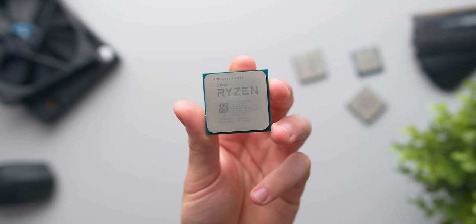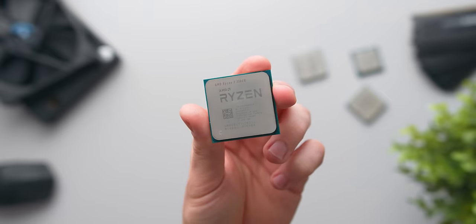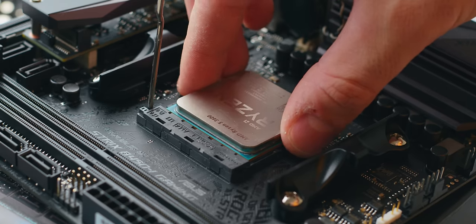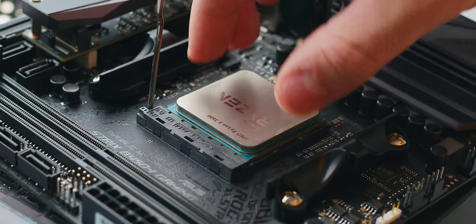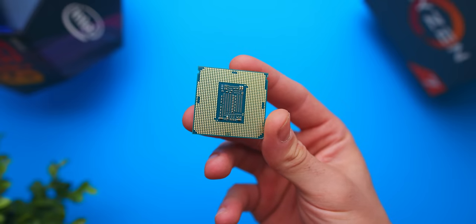The 3300X is a really solid upgrade over something like an R3 1200 or 2200G — a very smart $120 upgrade that'll see a massive performance boost both for production workloads and gaming. However, if you don't have a current B450 system with a first or second gen Ryzen CPU and you're looking to buy one of these new Ryzen 3 CPUs, I would highly recommend waiting until the 10th Gen i3 CPUs are released, so you have a clear view of what both sides offer instead of jumping the gun and perhaps regretting it.